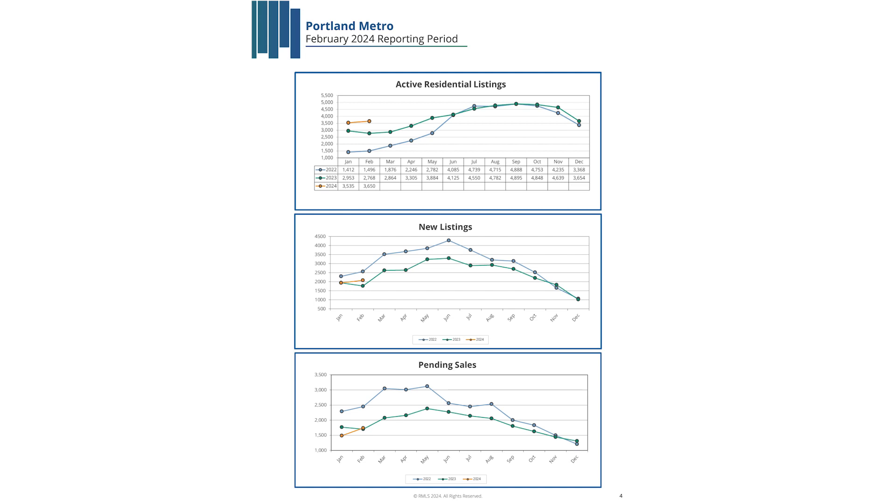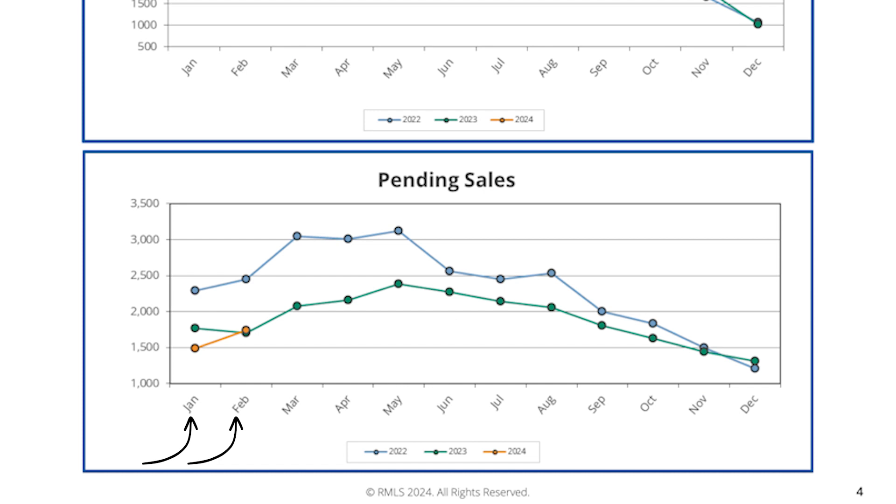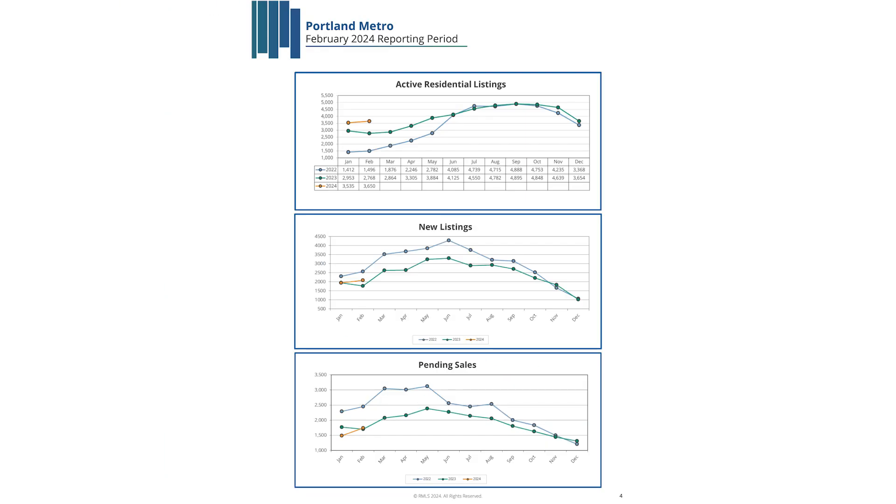The three graphs we have here are the active residential listings, the new listings, and the pending sales. The active residential listings and new listings start to increase right at the beginning of the season, and in accordance with those trends, the pending sales also start to increase. Looking at January and February of this year, you can see that trend is already starting to increase in pending sales. Last year we had a slight dip in February, but that trend continued to increase.